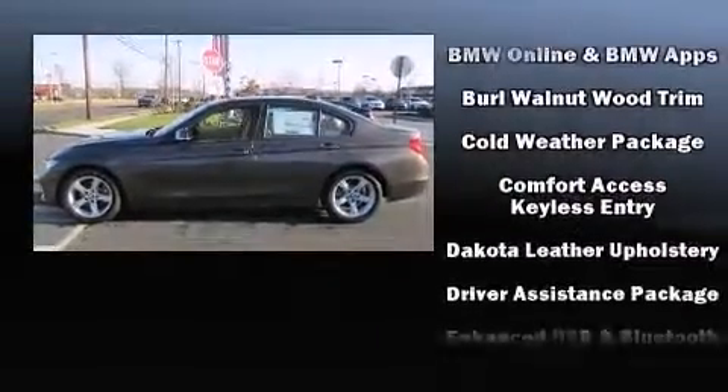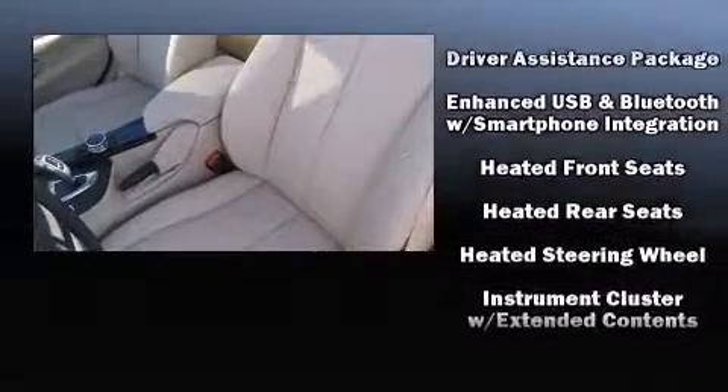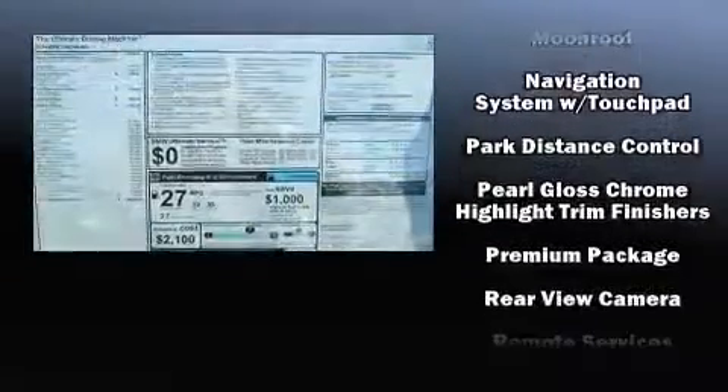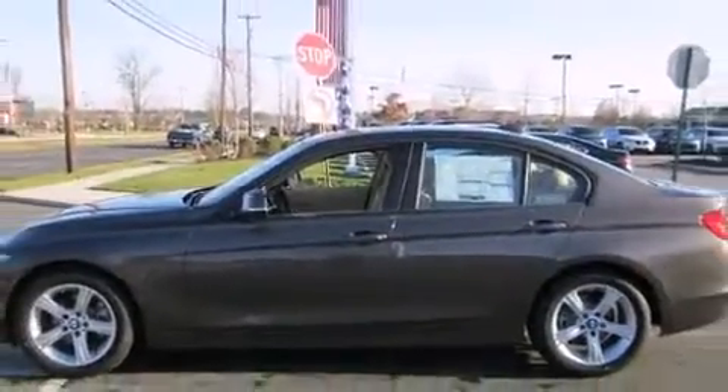With high intensity discharge headlights illuminating your path, you'll always appreciate maximum visibility. For drivers who enjoy the natural environment, a power moonroof allows an infusion of fresh air. You'll never lose visibility with rain-sensing wipers, which activate automatically when the drops start to fall.